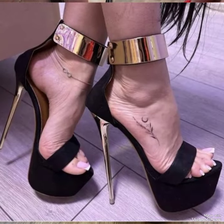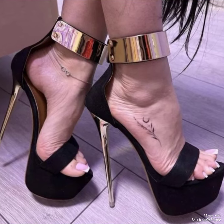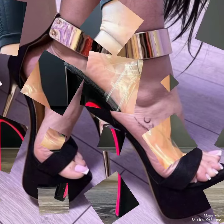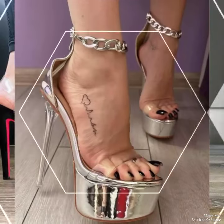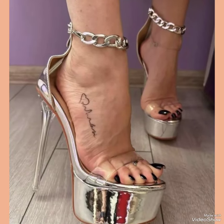High heel sandals are great for evening parties and also for wedding functions — they make your dressing very attractive and stylish. Goodbye friends, see you soon in the next video.